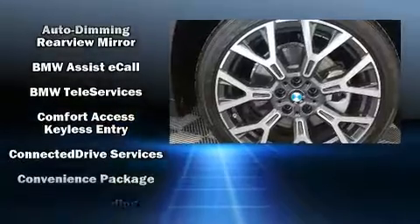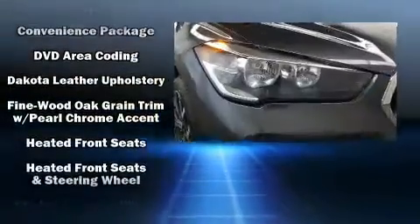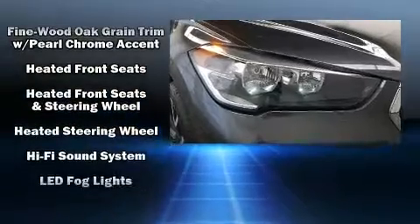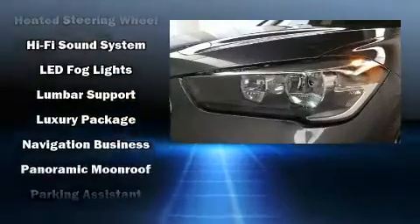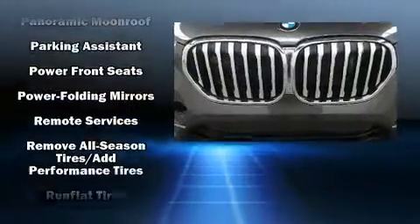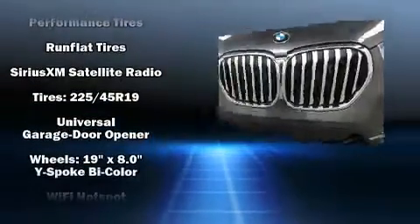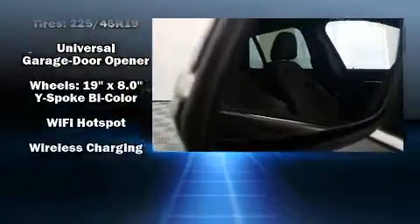BMW also prioritized safety and security with features such as dual front impact airbags, head curtain airbags, traction control, brake assist, a security system, an emergency communication system, and 4-wheel disc brakes with ABS. With electronic stability control supplementing mechanical systems, you'll maintain precise command of the roadway.